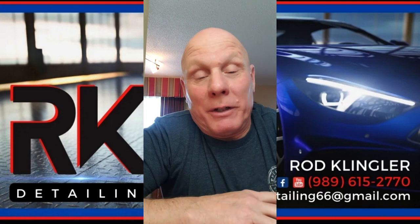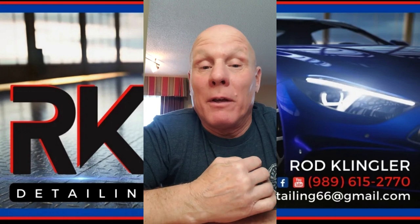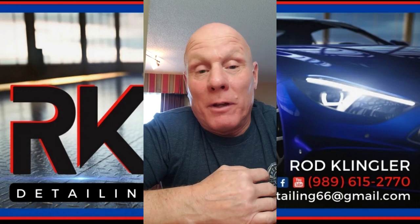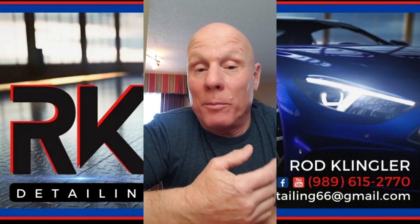Hey folks, Rod at RK Auto Detailing. Just want to get this intro in — it's a little offshoot from the rest of the video. The SD card got corrupt and I lost about a third of my footage, so I've had to piece together what I could pull off from it. I hope you enjoy it.